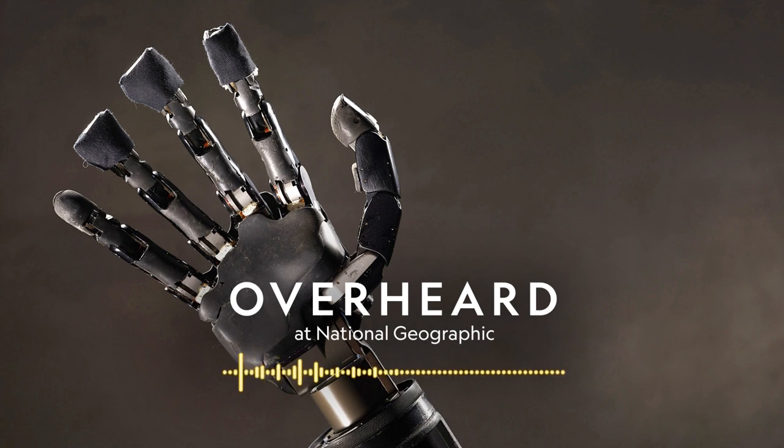This episode contained an example of self-harm. If you or someone you know needs help, the National Suicide Prevention Lifeline is 800-273-8255. If you like what you hear, please rate and review us in your podcast app and consider a National Geographic subscription — go to natgeo.com/exploremore to subscribe. Check out Cynthia's feature article on the science of touch, or our article on real science inspired by the Star Wars franchise. Links to Dustin Tyler's research at Case Western Reserve University are in the show notes.